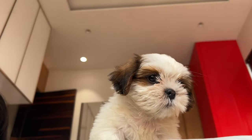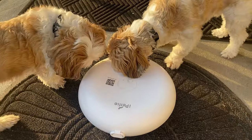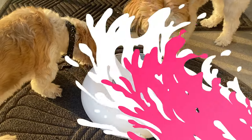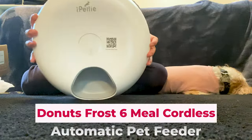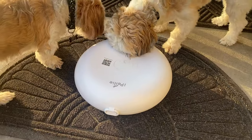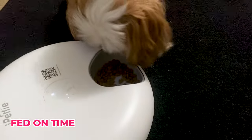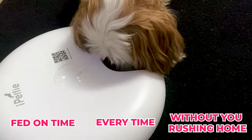Well, guess what? I've found something that's been a game-changer for me and my little buddy, and I think it could help out other Shih Tzu owners too. It's called the Donuts Frost 6 Meal Cordless Automatic Pet Feeder. This thing is like having a personal pet sitter at home, ensuring your Shih Tzu is fed on time, every time, without you having to rush home.